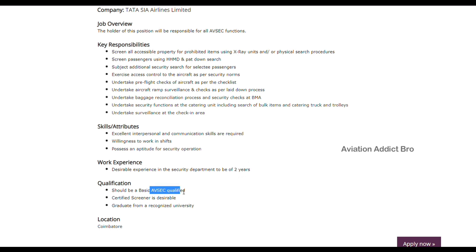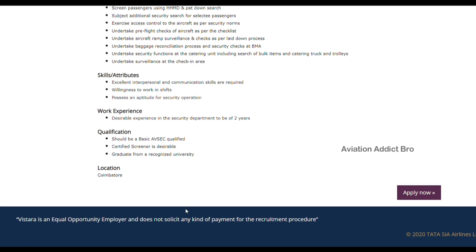So qualification: aviation security qualified, certified screener, graduate from a recognized university. So location — check out the link in the description. In this category, you can check out the LGB.